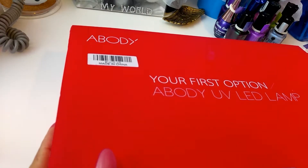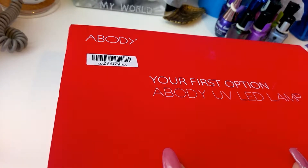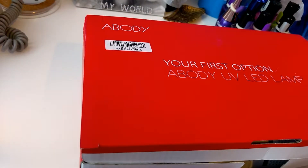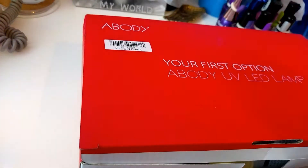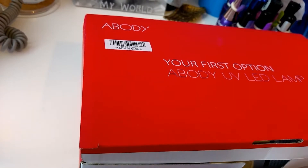I already have a LED lamp and it's very similar — I'm not sure if it's the same brand, but I believe it is. I wanted another one because it gets annoying when I have to cross over my hands to put it in the LED lamp, so I wanted one for the other side. I asked my hubby for it for my birthday and he was nice enough to buy it for me.